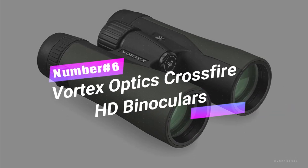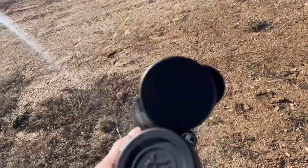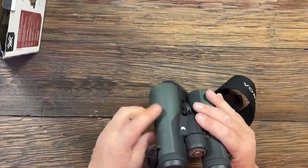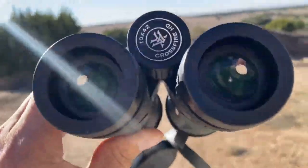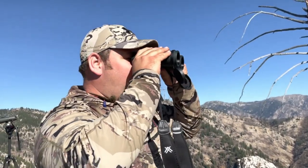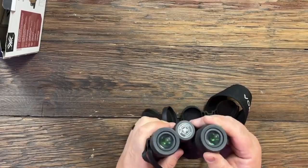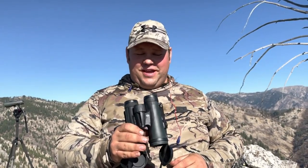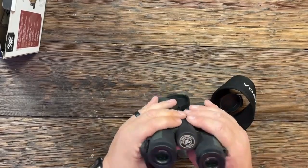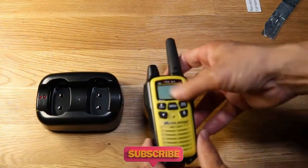Number 6: Vortex Optics Crossfire HD Binoculars — gear that'll bring the wild wonders up close and personal. Top-of-the-line binoculars with 10x magnification and 42mm objective lenses deliver unrivaled resolution, stunning color fidelity, and razor-sharp clarity from edge to edge, so say goodbye to chromatic aberration and hello to breathtaking views. Designed for comfort and durability, these binos feature adjustable eye cups for hassle-free viewing with or without eyeglasses. The center focus wheel ensures effortless focusing, and the rubber armor provides a secure, non-slip grip — perfect for adrenaline-pumping moments in the great outdoors. Hit that subscribe button and join our gadget-loving tribe!